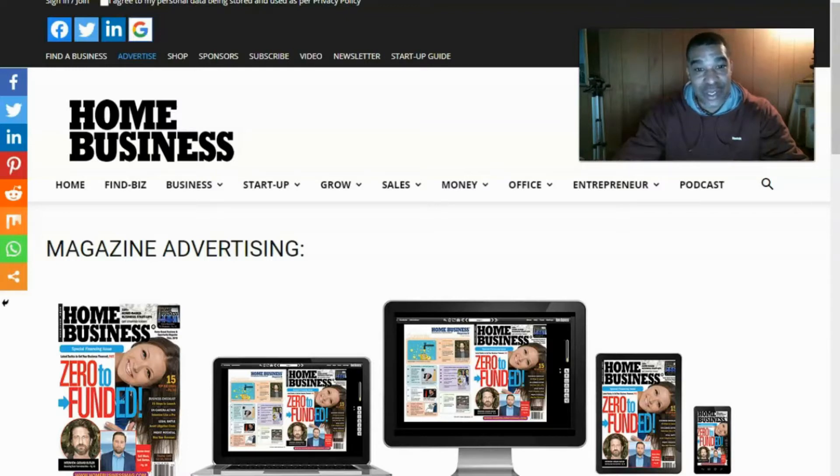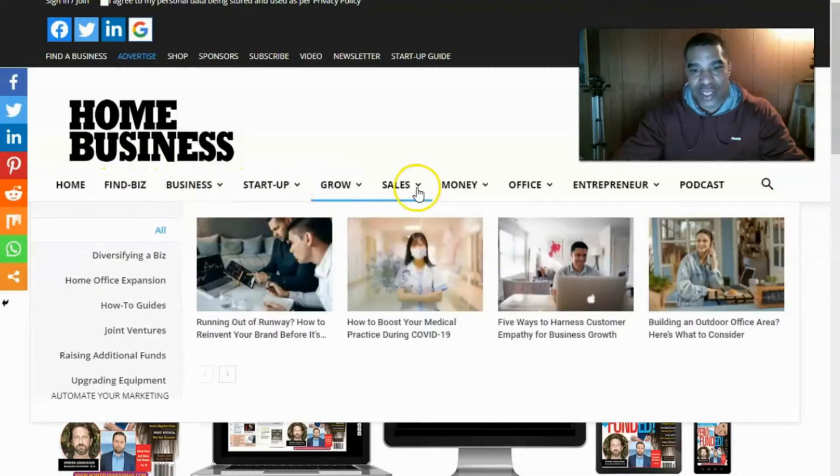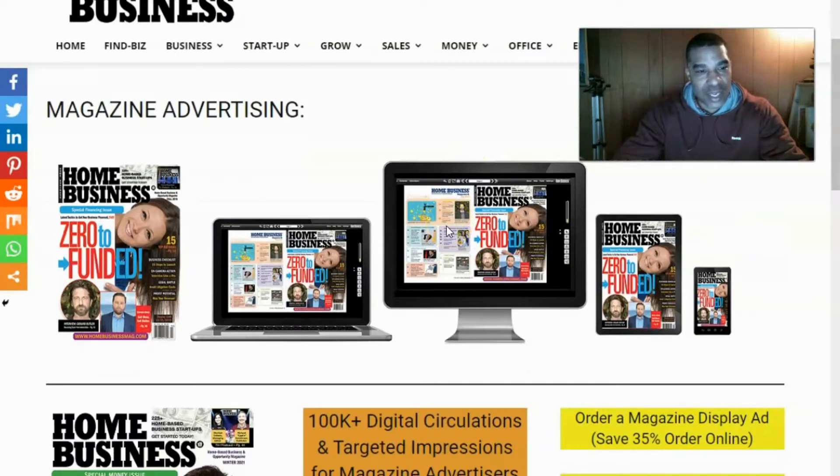So I wanted to share with you today — you can come right over here to homebusinessmagazine.com, go to Advertise, and hit the advertise button. I'm already in the section. It has tabs up top: Home, Find Business, Business Startup, Grow, Sales, Money, Office, and Home Business Magazine. They have a great publication that's been around a long time. This is one of the covers here, and they have a digital platform also.